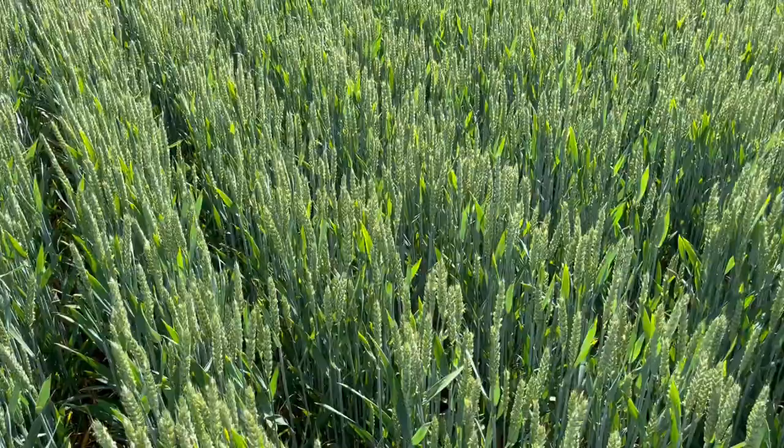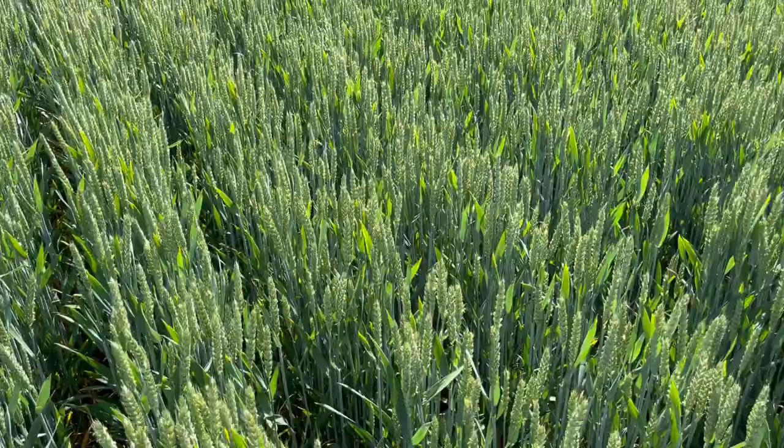We've just had 16 millimeters of rain in the last few days and it's really perked this crop up. I hope it will fill the grains up and I look forward to a reasonably good harvest. Catch you another day.